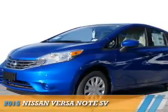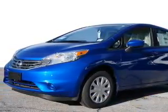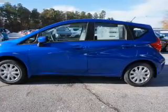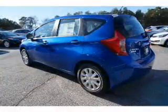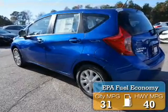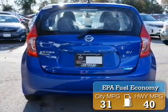Presenting the 2015 Nissan Versa Note. It's powered by front wheel drive, a 1.6 liter 4 cylinder engine, and an automatic transmission. Great fuel efficiency saves you money by requiring fewer trips to the gas station.